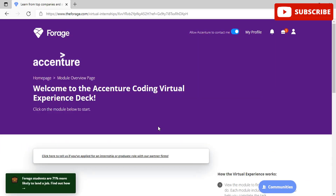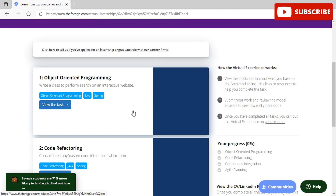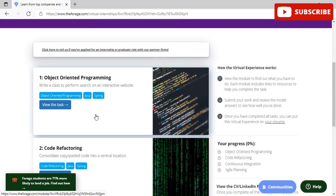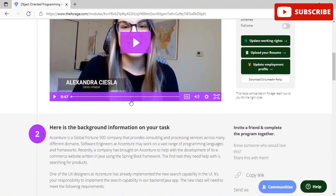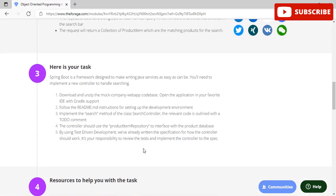Now we have reached the first Object Oriented Programming module. Click on View the Task to see what needs to be done. Scrolling down gives more detail — you need to download and unzip the file provided, follow the readme file, and generate code for a particular area. If you follow our code, you will get fully certified program answers. Please stay tuned and go through our answers to get everything correct.